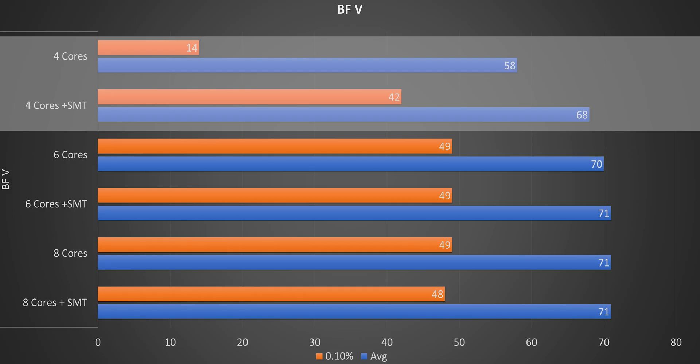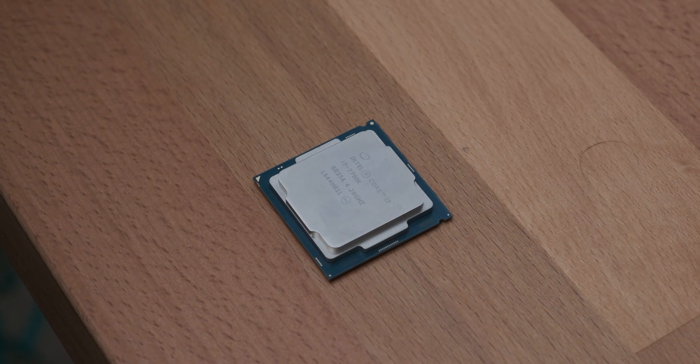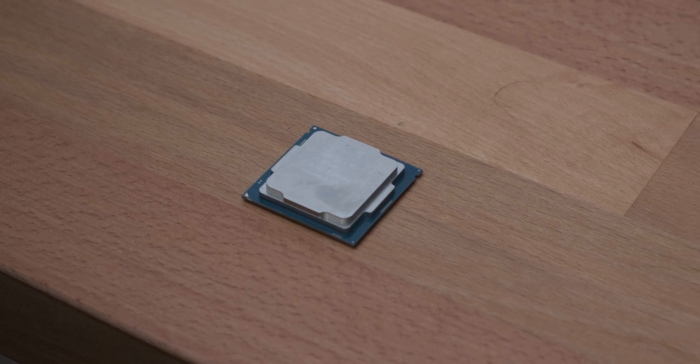Things aren't looking good for the quad core in Battlefield V. Especially when hyperthreading is off on the four-core configuration, the average frame rate drops quite a lot, and the 0.1% minimum drops the most — which is more important for general gaming experience. If you have an i7 from that generation you should be fine, but the i5-7600K, i5-6600K, and previous-gen i5s are starting to get long in the tooth.